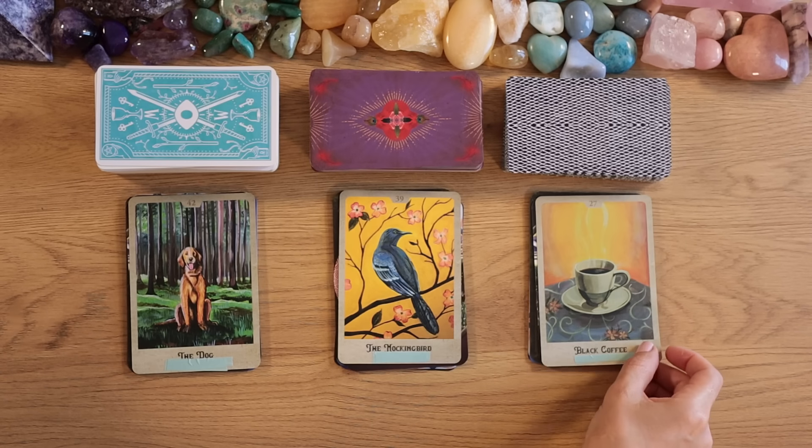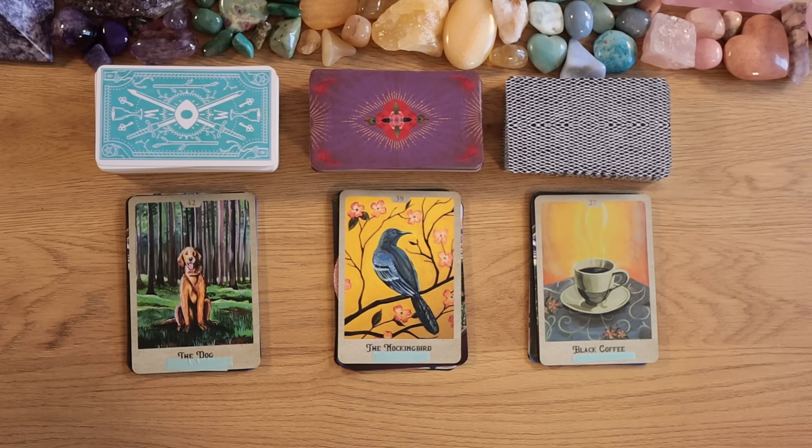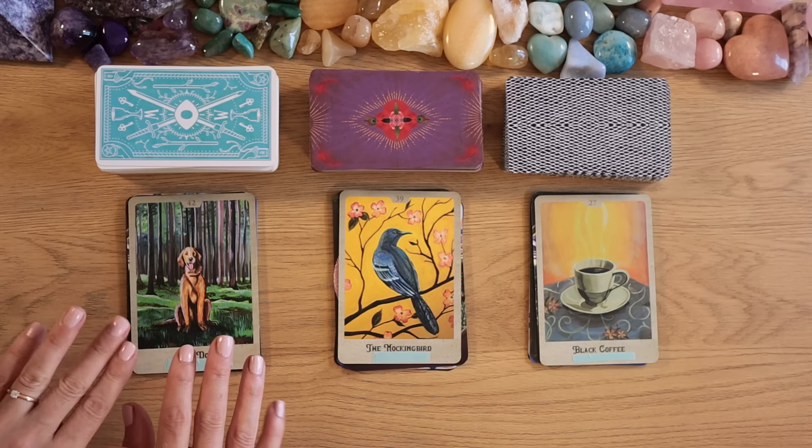These are the options for today's reading. If you need more time you can pause the video, otherwise scroll down to the comment section where you'll find your timestamps. I'll see you in your separate readings.